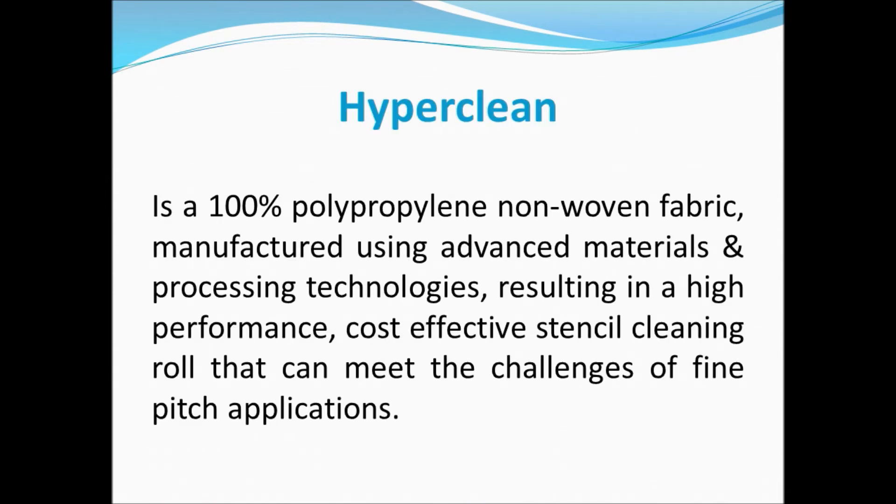HyperClean is a 100% polypropylene non-woven fabric, manufactured using advanced materials and processing technologies, resulting in a high performance, cost-effective stencil cleaning roll that can meet the challenges of fine pitch applications.